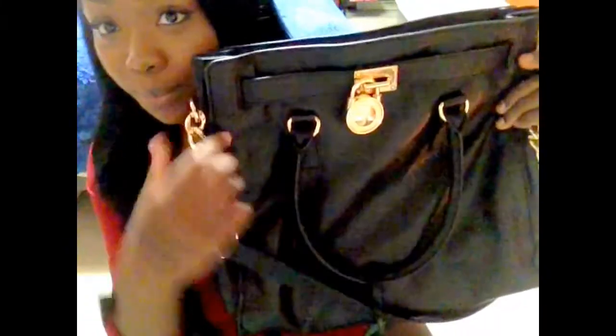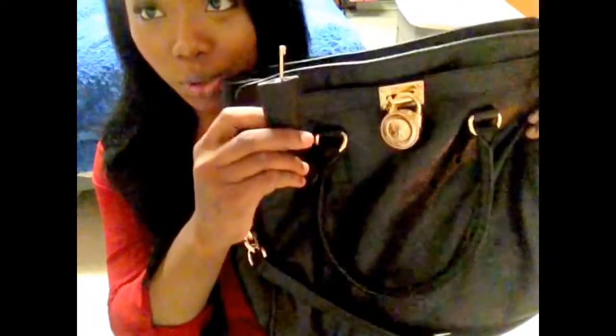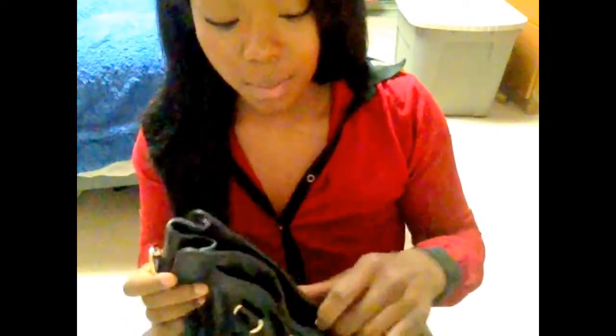This is the bag and here's the little Michael Kors logo and lock. It actually has a little key — you can actually open the lock, but I don't use the lock so I don't really take it off. On the bag you have a strap, and on the strap you have like a little gold chain detail, which I think is really cute.